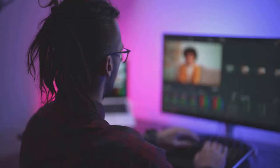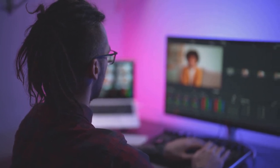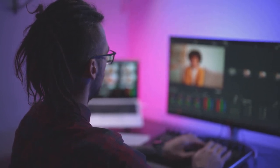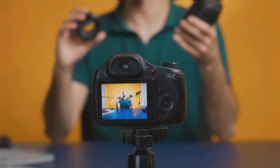Editing is also a chance to show off your creativity. Experiment with different transitions, play around with sound effects, and don't be afraid to try something new. With some creativity, you can make your vlog stand out, even on a budget.